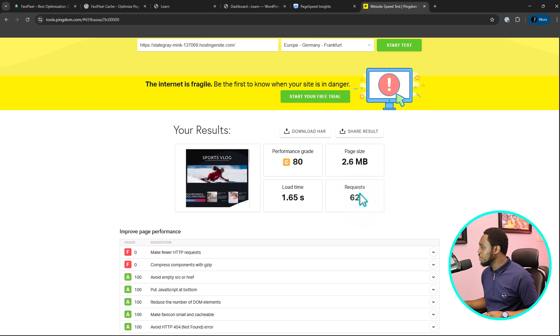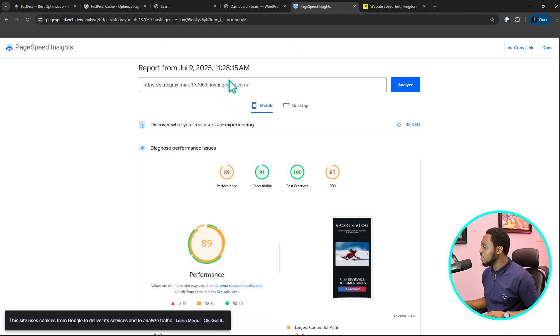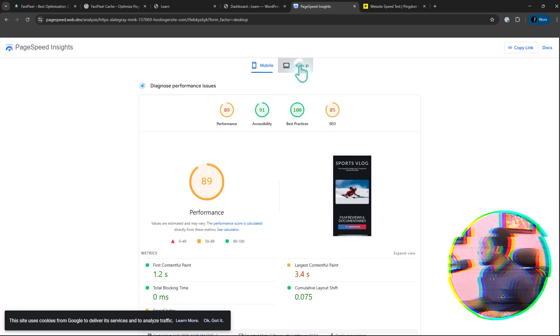Not a bad score, really. Our website loads in less than 2 seconds, which is super cool. And if we come here, you can see for mobile we have 89 in terms of performance, SEO is 85, accessibility and best practices are good, and our first contentful paint loads at 1.2. So let's check desktop.